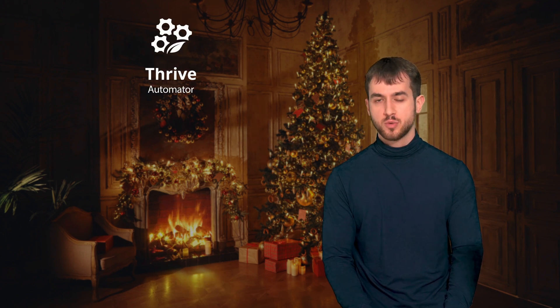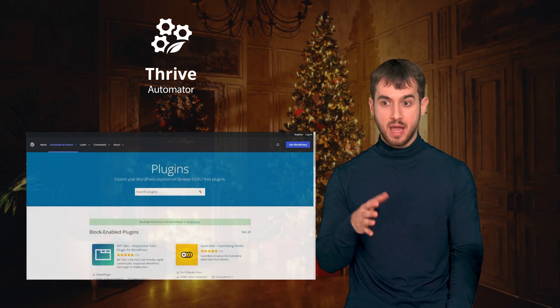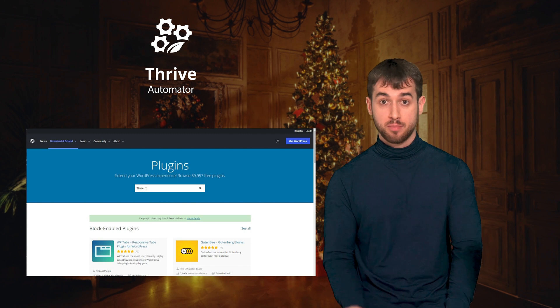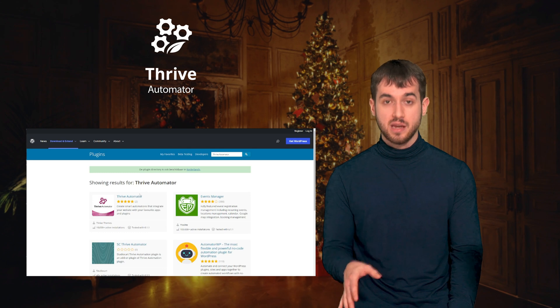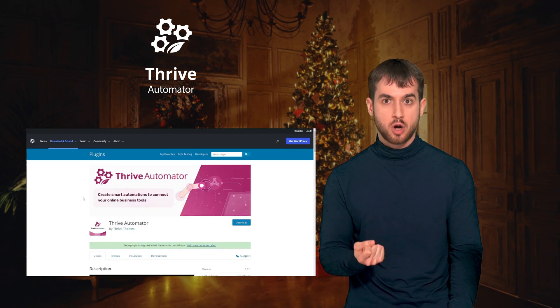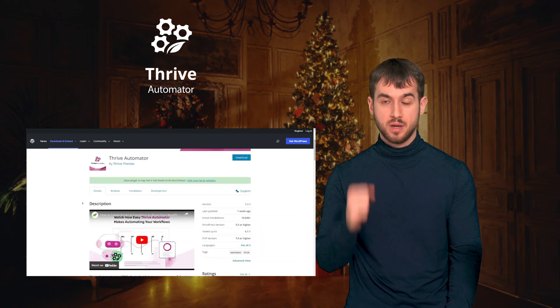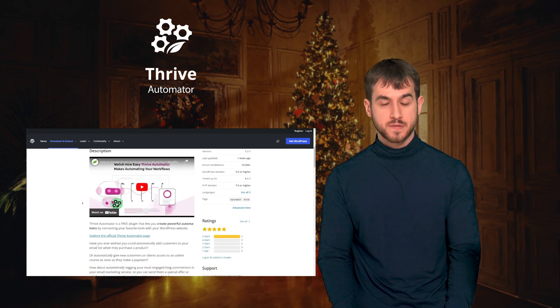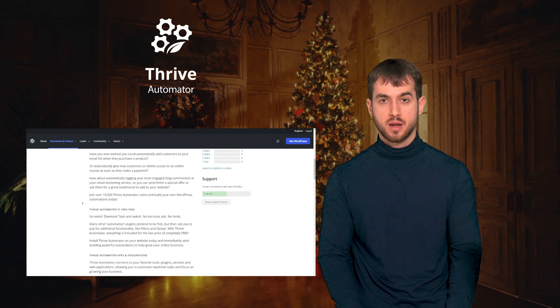In 2021, we released the first version of Thrive Automator only to Thrive Suite customers. But this year, we took Thrive Automator to a whole new level. Not only did we add a ton of new features to it, but we also made it 100% free and available for download in the WordPress directory of plugins. This makes it super easy for anyone — not just our customers, but anyone who runs a WordPress website — to download Thrive Automator and start creating smart automations on their website. There is a link down below in the description box in case you want to learn more about the hundreds of different automations, workflows, and dozens of partners that have already integrated with Thrive Automator.